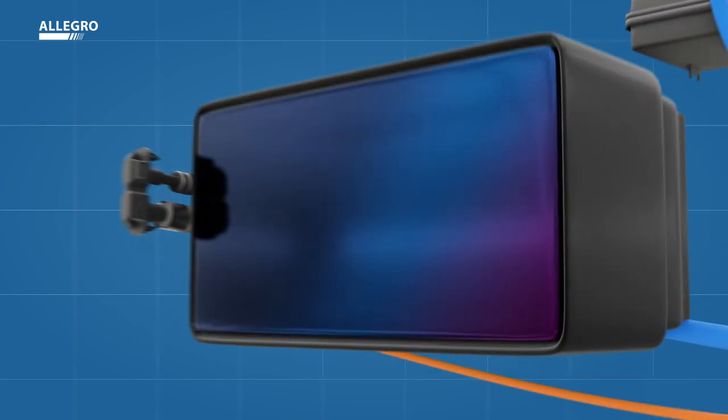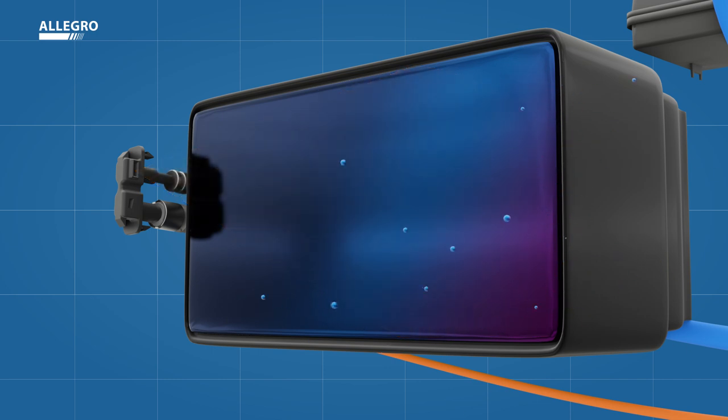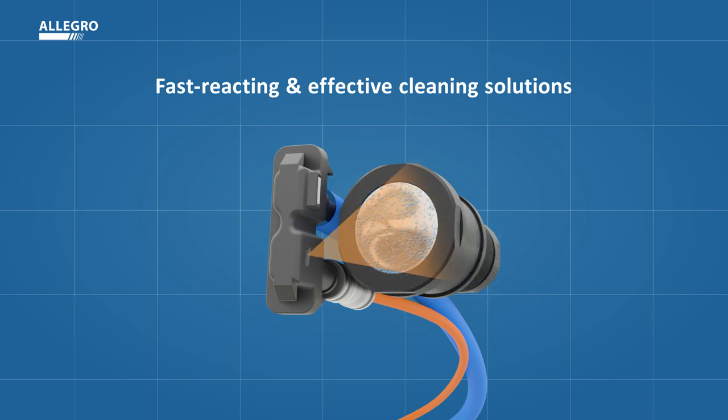This tailored cleaning strategy for each sensor enables higher availability, and the efficient coordination of the actuators ensures quick and effective cleaning.